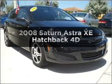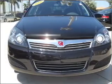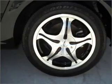Get noticed in this 2008 Saturn Astra. Find everything you want in a ride under one roof with this vehicle. With a reliable engine that responds smoothly to its automatic transmission, you will appreciate the safety feature of anti-lock brakes.